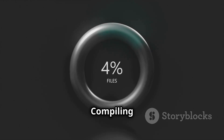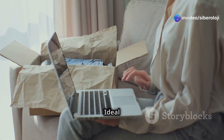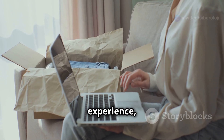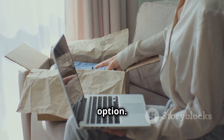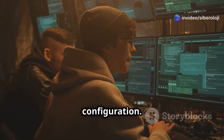Time-consuming: Compiling software from source can take a long time, especially on slower machines. Not ideal for quick setup: If you're looking for an out-of-the-box experience, Gentoo isn't the best option. Getting everything up and running takes time, patience, and careful configuration.